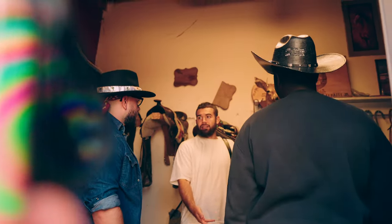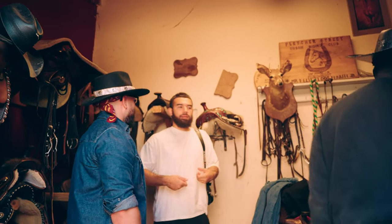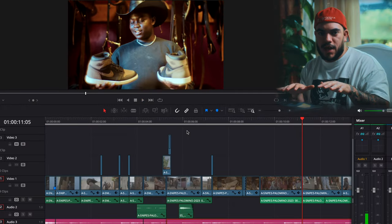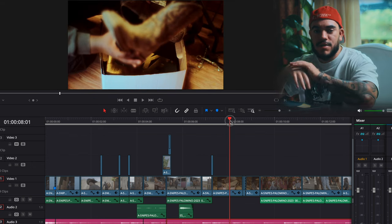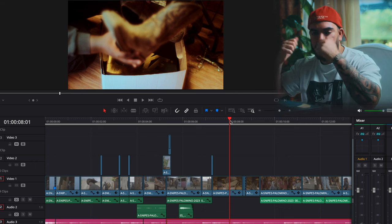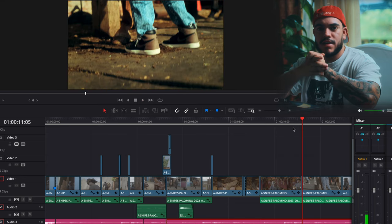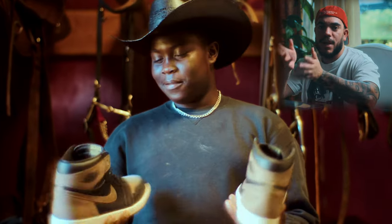We put the cowboy boots on top of the sneaker box so he'd grab his cowboy boots, and underneath would reveal a brand new Air Jordan box he hadn't seen before. He opens it up, grabs the Air Jordan 1 Palominos, and has the biggest smile on his face — he's a kid. It just plays to that factor of excitement: he has a fresh pair of Jordans that he's going to ride his horse in instead of the cowboy boots. I thought it was just a nice play on that.